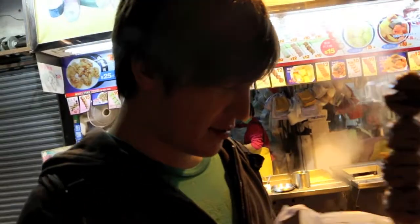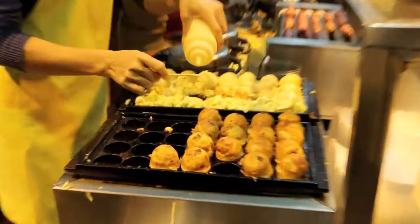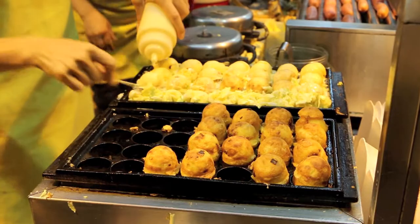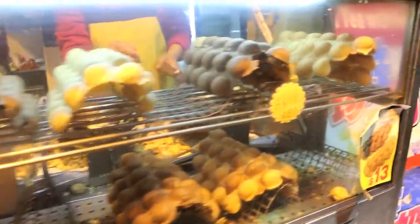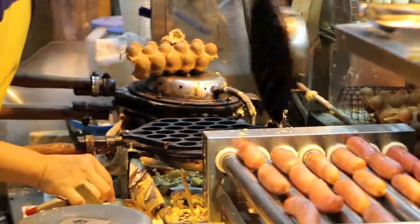Most of the stuff you get in Hong Kong is either fish meat or chicken meat, but every now and then you get the beef ball. Suck those balls — so hot. The balls are too hot.